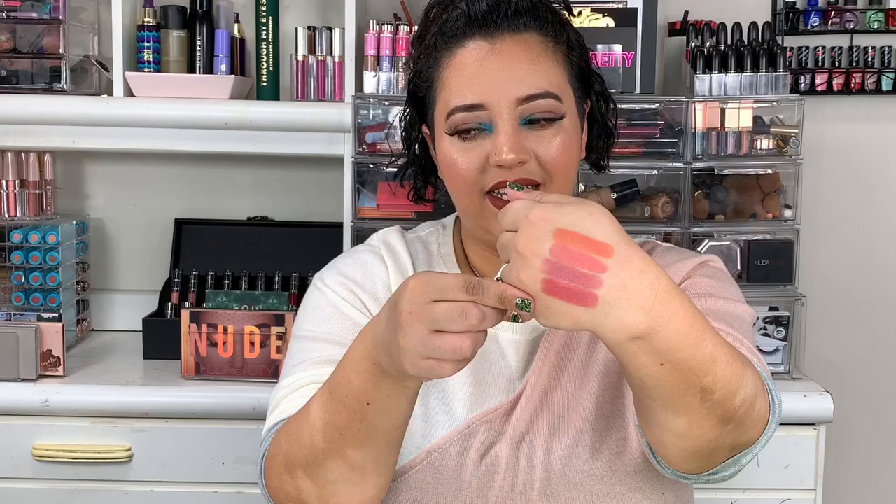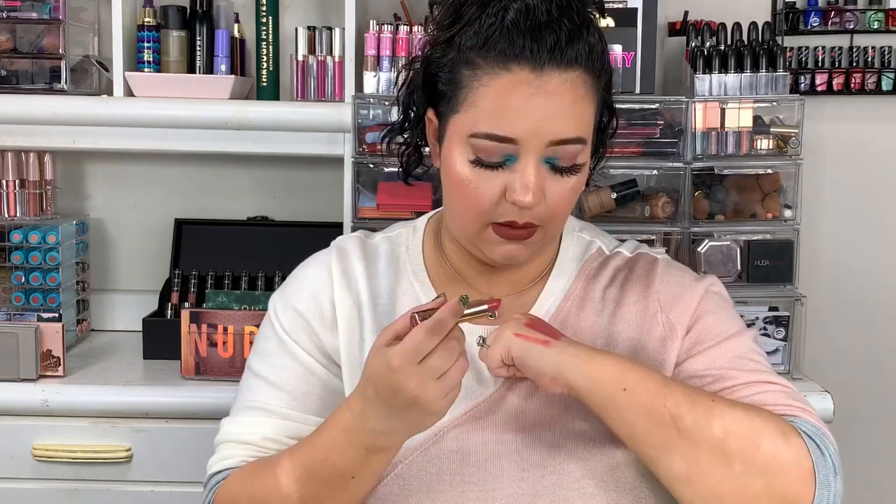These lipsticks are kind of lightweight — you have to build them up if you want a pop of color. To demonstrate with Mesmerize, if I do just one swipe it's not very pigmented, but if I layer it you can really build up that color. So you can choose to have it as a lightweight stain or build it up for a beautiful pop of color.